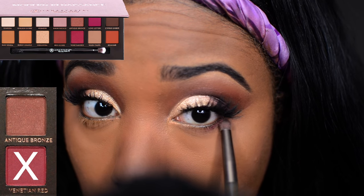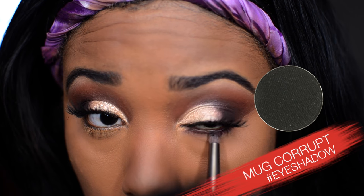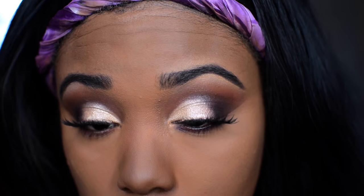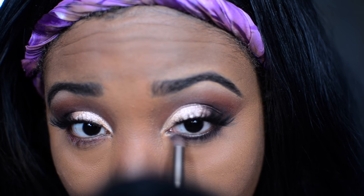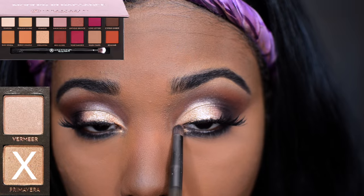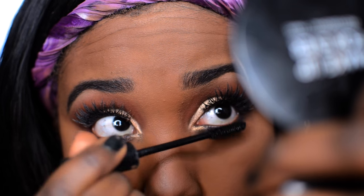To smoke out the lower lash line, I'm using Venetian Red with a pointed eyeshadow brush. Then right on top of that I go in with Makeup Geek's Corrupt to darken it, then back into Venetian Red to mix those colors together. Take the time to blend out that under-eye area to really smoke it out. To highlight the inner corner of the eye I'm using Primavera — the same color used on the lid. Isn't it just stunning?